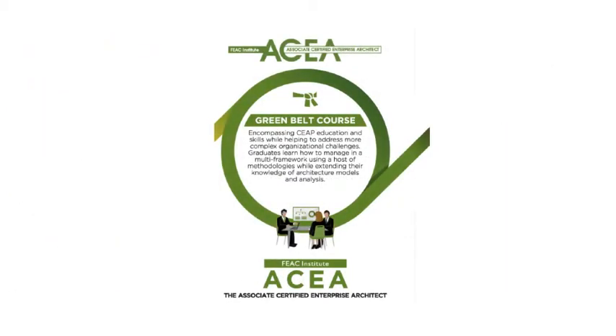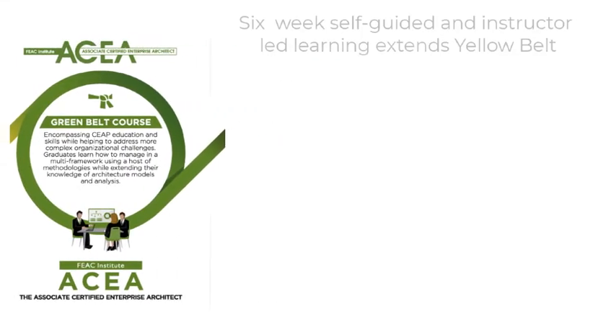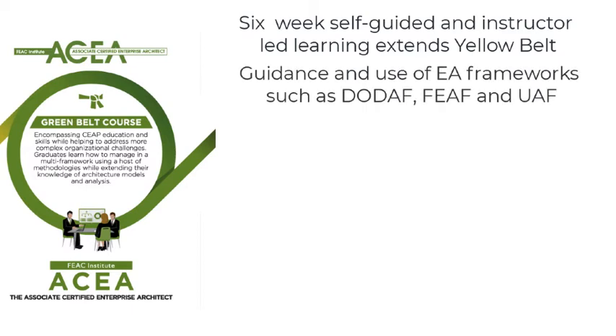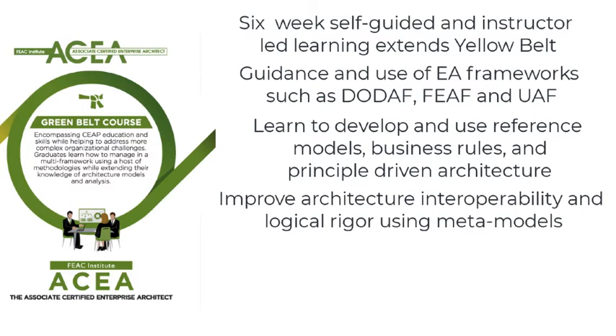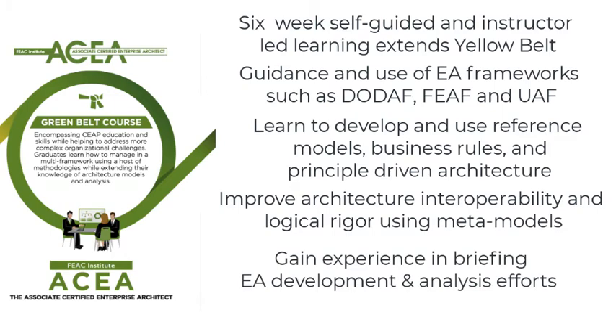If you're looking for more in-depth instruction into enterprise architecture, then you should look at our six-week Green Belt Program. The Associate Certified Enterprise Architect, or Green Belt Program, covers the Yellow Belt curriculum, but provides additional guidance on frameworks such as the Department of Defense Architecture Framework, the Federal Enterprise Architecture Framework, and the Unified Architecture Framework. Participants will receive instruction on using reference models, developing business rules, principle-driven architecture development, and more. You'll learn the importance of architecture metamodels to ensure consistency between views and architecture models. Using our gated approach, you will participate in an Architecture Review Board, or ARB, as a part of developing your practicum.